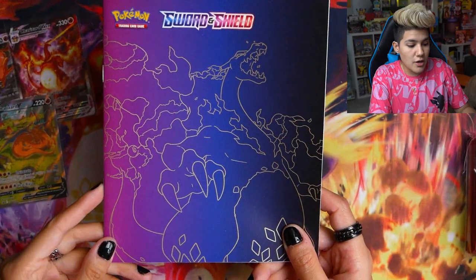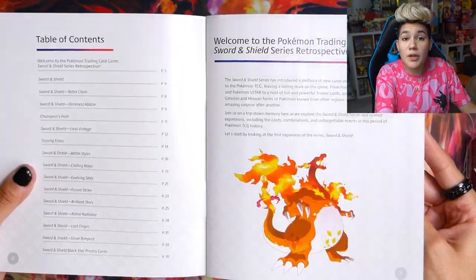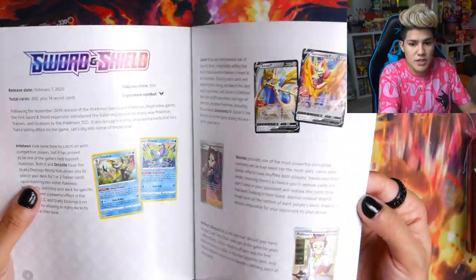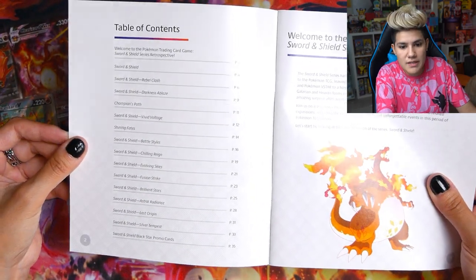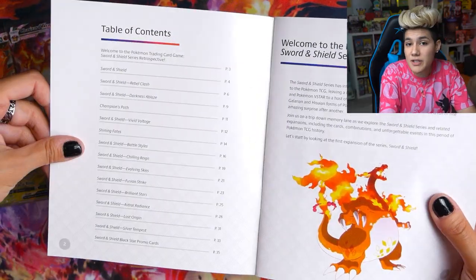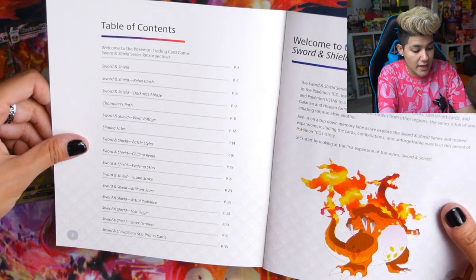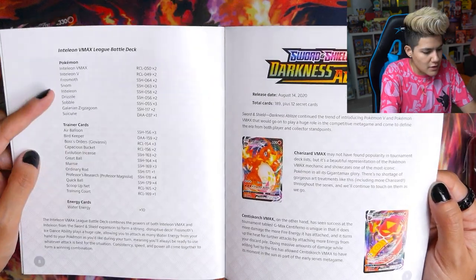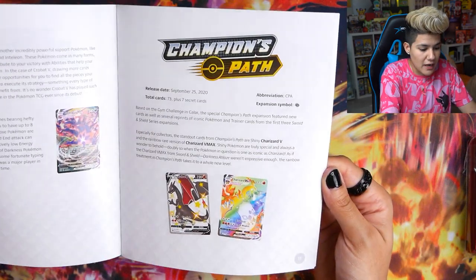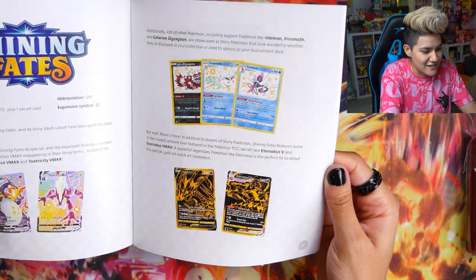This also comes with a really nice Sword and Shield booklet that goes through all of the sets so far in Sword and Shield, including Silver Tempest. It shows off some of the cool decks and iconic cards from each set — and obviously all the Charizards that have been in the different sets too. There are so many Zards!